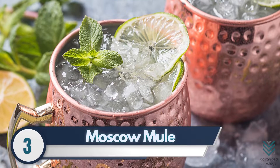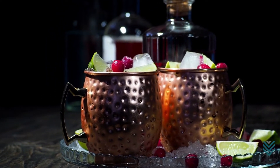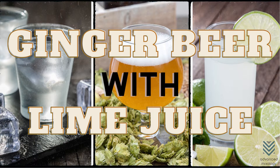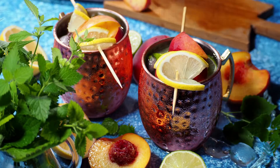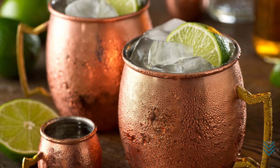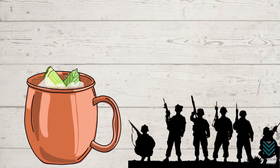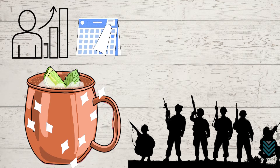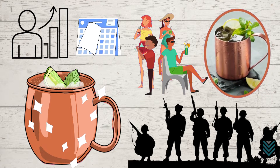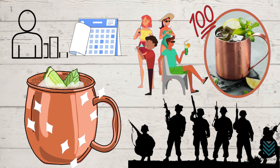Moscow Mule. A Moscow Mule is a sophisticated, easy-to-make drink that anyone can enjoy. This classic cocktail has no big secrets and only requires vodka, ginger beer, and lime juice for an invigorating taste you won't want to miss out on. These drinks are perfect for any occasion but incredibly refreshing when the heat of summer gets hard to bear. The Moscow Mule recipe was first created during World War II, but its popularity hit an all-time high in recent years, thanks to a new generation of drinkers who rediscovered this classic cocktail.